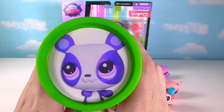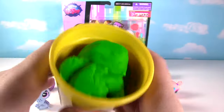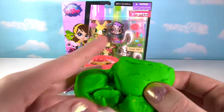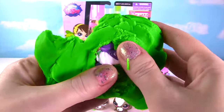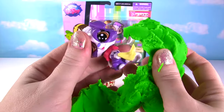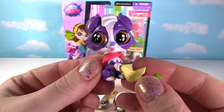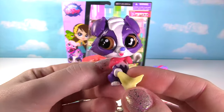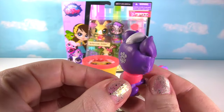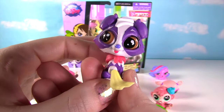Up next is Penny Ling and she's on our green Play-Doh surprise can! Let's see — oh, I see purple and white! Is it Penny Ling? No! Oh, it's this little puppy dog! Look how cute this puppy is! And you guys, I never got Penny Ling out of a fashem can before! Oh, I wish I did!